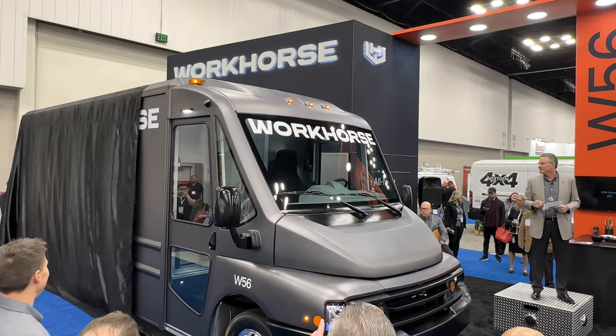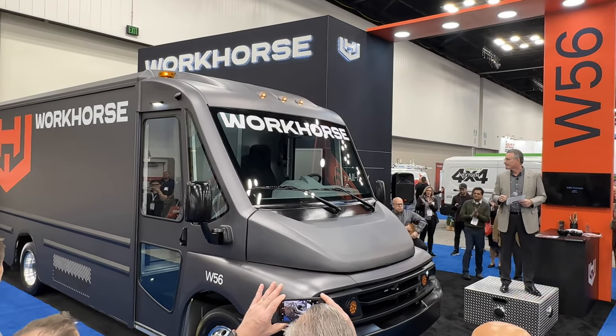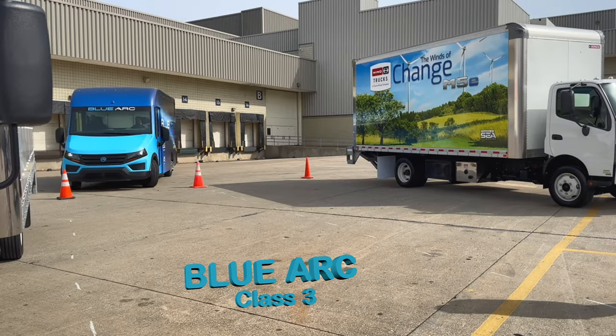The first half of this video will focus on the newcomers — startups and companies just getting into electric trucks. The second half will go over established truck makers and what they are doing to go electric.